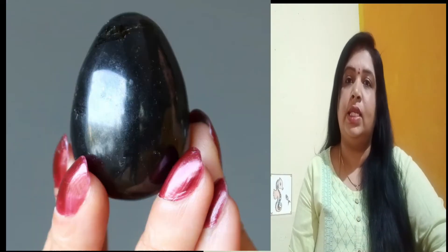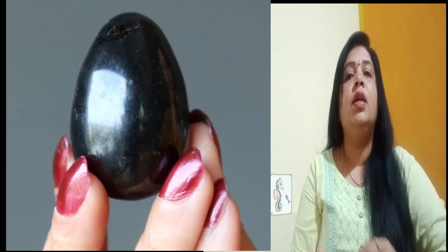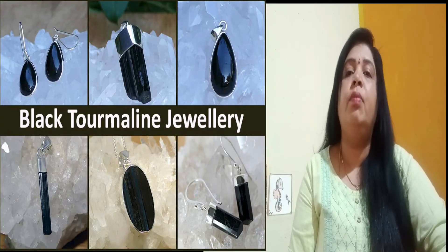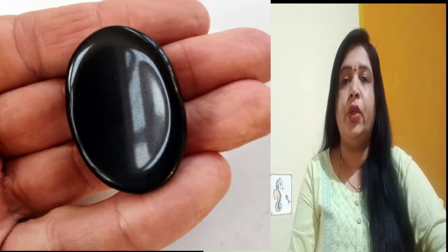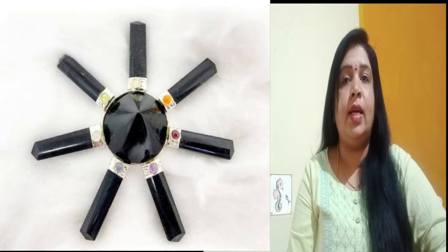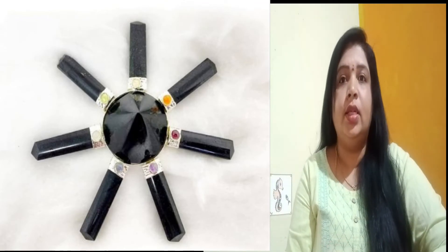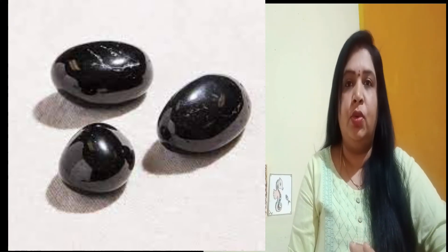How do we use this crystal? We can use this crystal in three different ways. You can use it as jewelry. You can carry it as a tumble or a pebble in your pockets or wallets. You can also use it as a generator and place it near electronic devices. When it comes to sleep, you can also place it under your pillow.